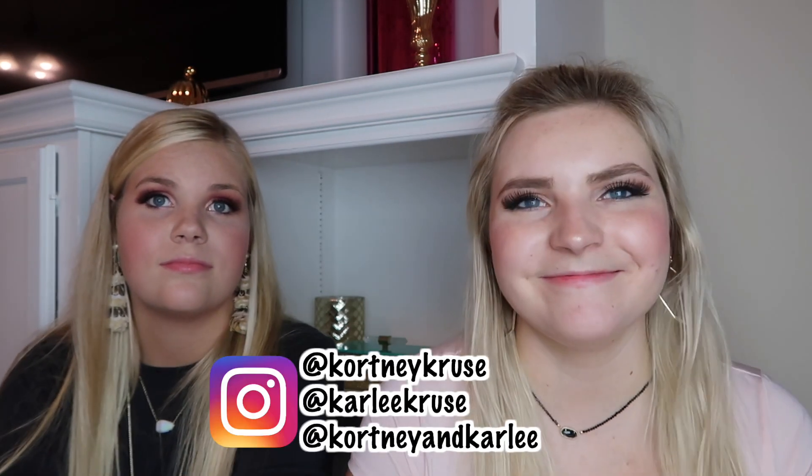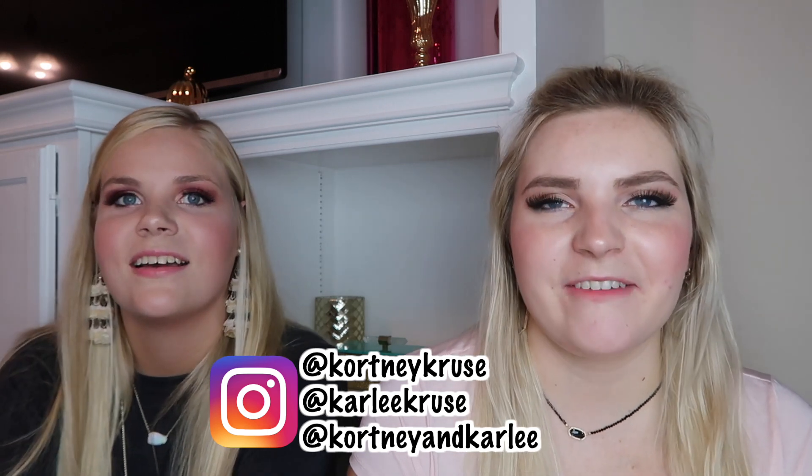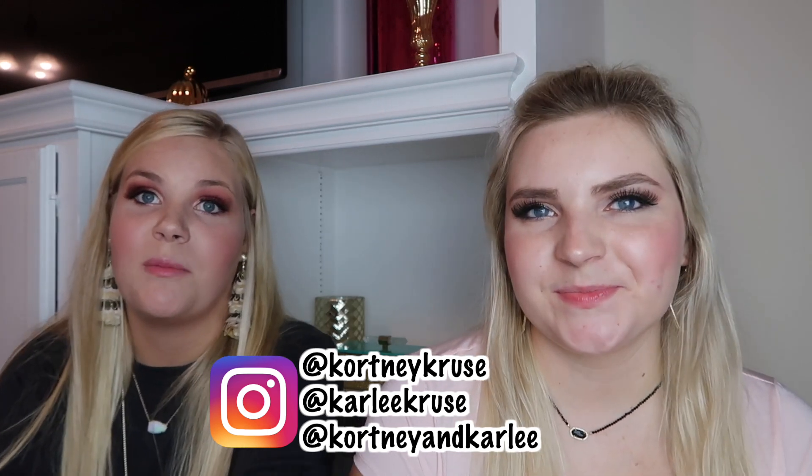Thank you guys so much for watching! We also did a fun collab with Kelly Prepster a few days ago, so check that out. Don't forget to check out the holiday makeup playlist down below and stay tuned on our Instagram — we have a giveaway coming very soon. We hope you're loving our new intros. Be sure to subscribe and thanks for watching K&K — we'll see you next time, bye guys!